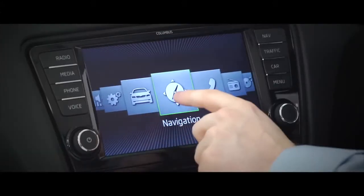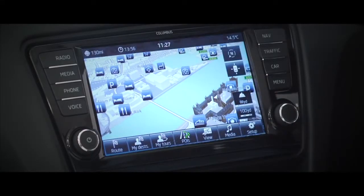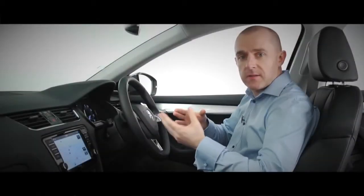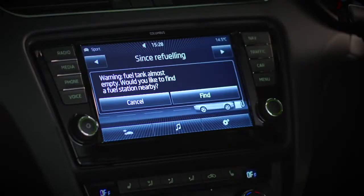The Columbus option has a crisp and clear 8-inch display that's equipped to play back colour images and video. It supports 3D mapping and can display traffic signs. It'll even speak to you when you're running out of fuel and direct you straight to the nearest filling station.